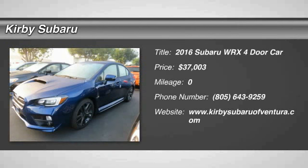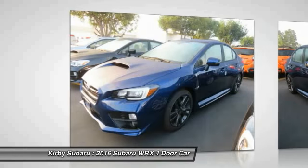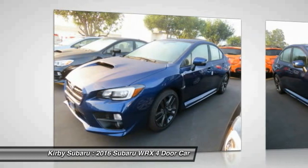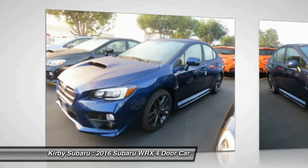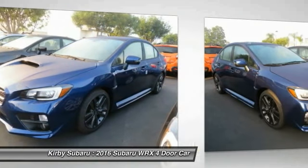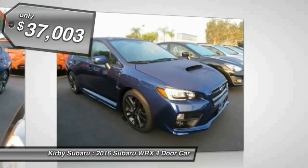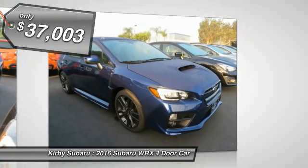2016 WRX. The Subaru WRX is built with performance in mind. Not only does it provide corner-hugging ability and power galore, but it also provides fantastic fuel efficiency. You get the dependability that we've come to expect from a Subaru, and it is priced below $40,000.